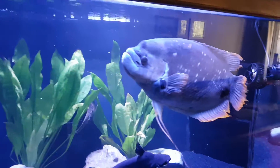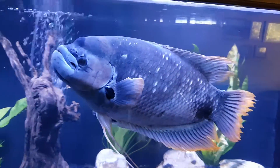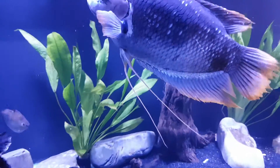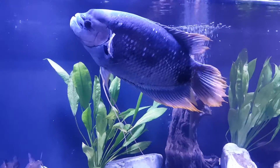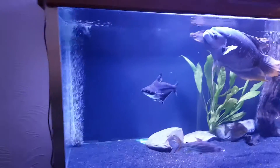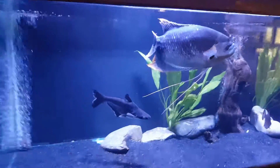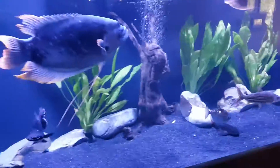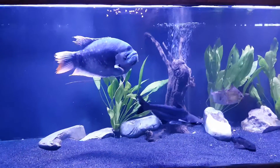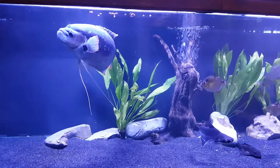A face only a mother could love — hello mate! Look at that mouth, and these huge great long fins down the bottom here. You looking for more food? Let's give him some food. I'll give him a couple of beans — there you go. Let's see if he'll have them. You don't like them, right? No?